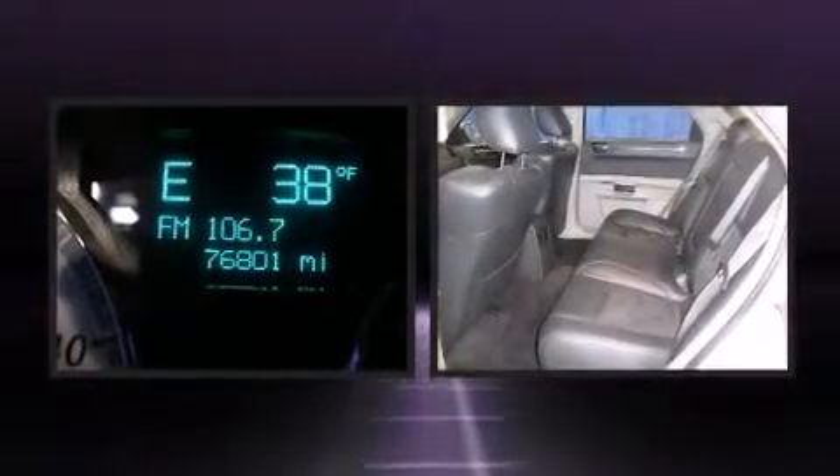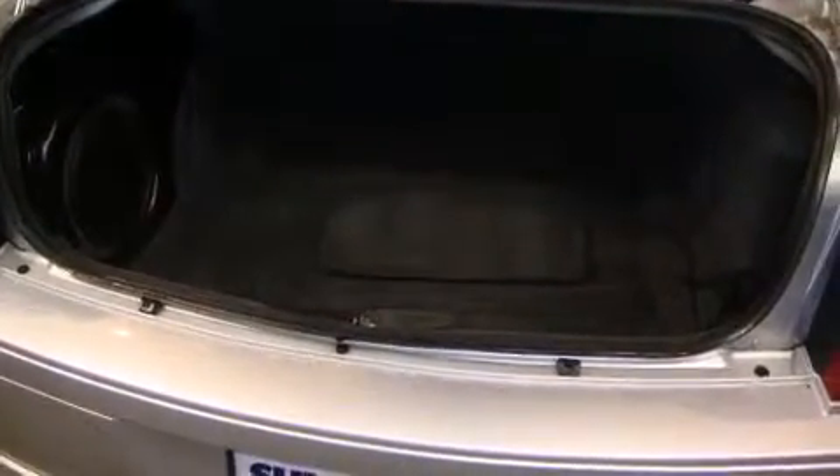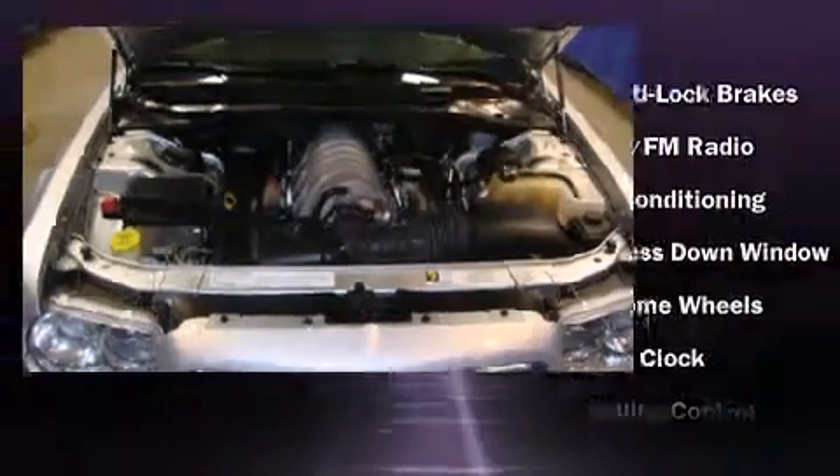Power-adjustable pedals allow the driver to optimize his or her driving position, enhancing visibility, comfort, and safety. State-of-the-art amenities such as steering wheel memory and pedal memory yield a more personal driving experience.